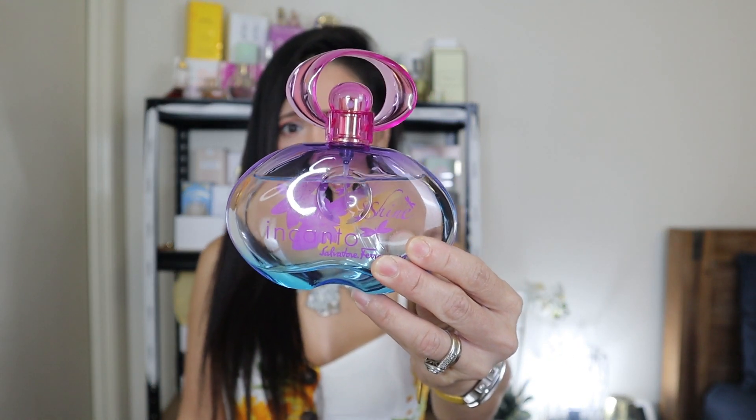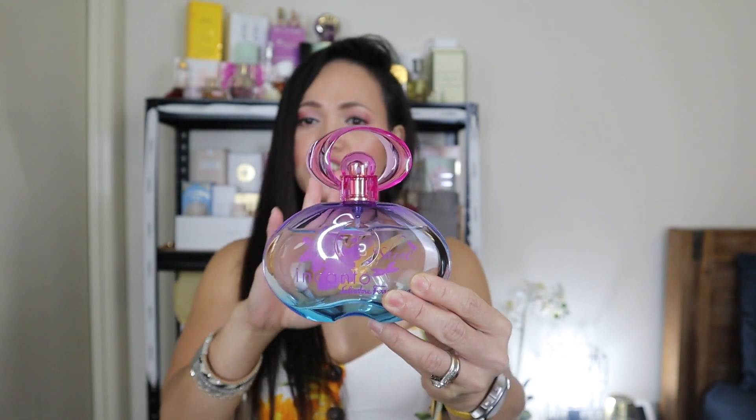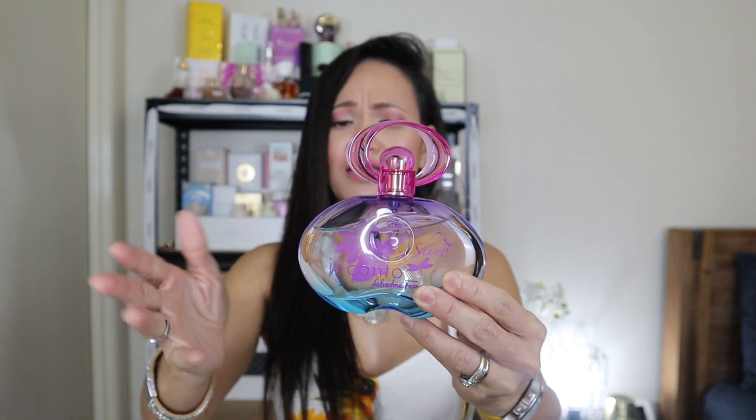Look how colorful it is — very shiny, very transparent, but with variations of different colors. I love the transparency. I have no clue about the bottle's history; I tried to research it and couldn't find out why it was designed this way, but I'm sure the perfumer had a reason. I love it.